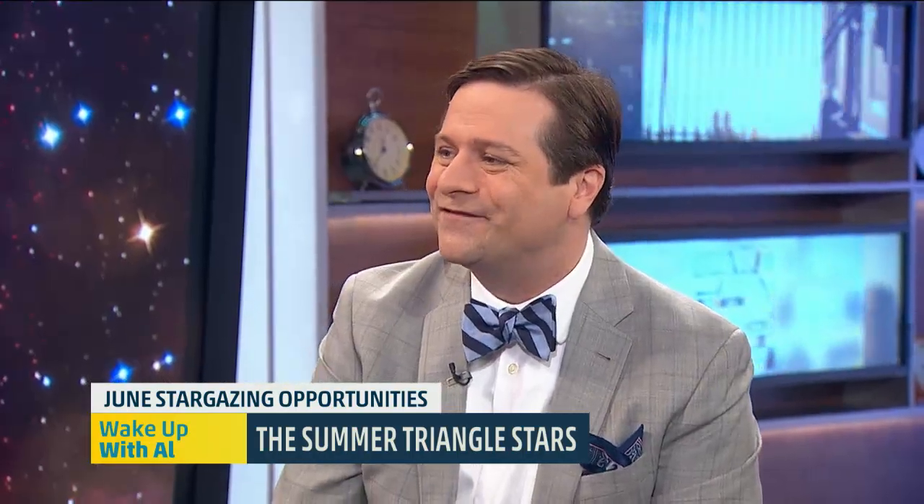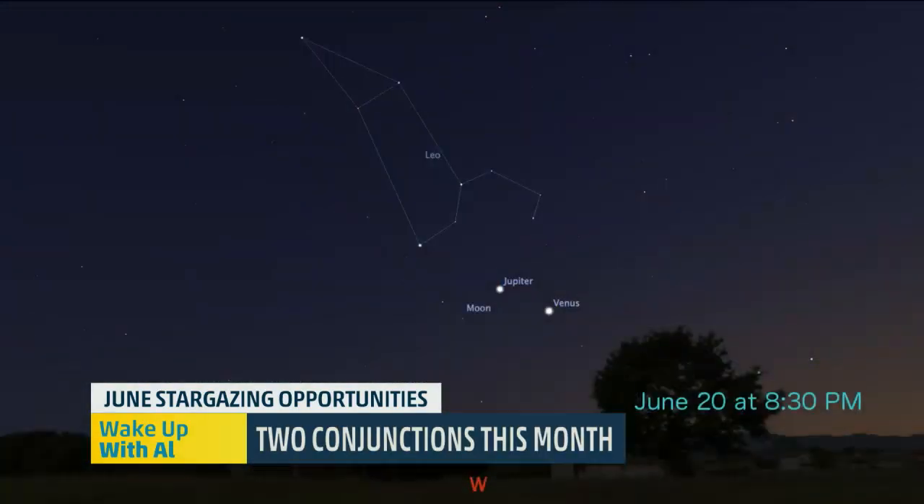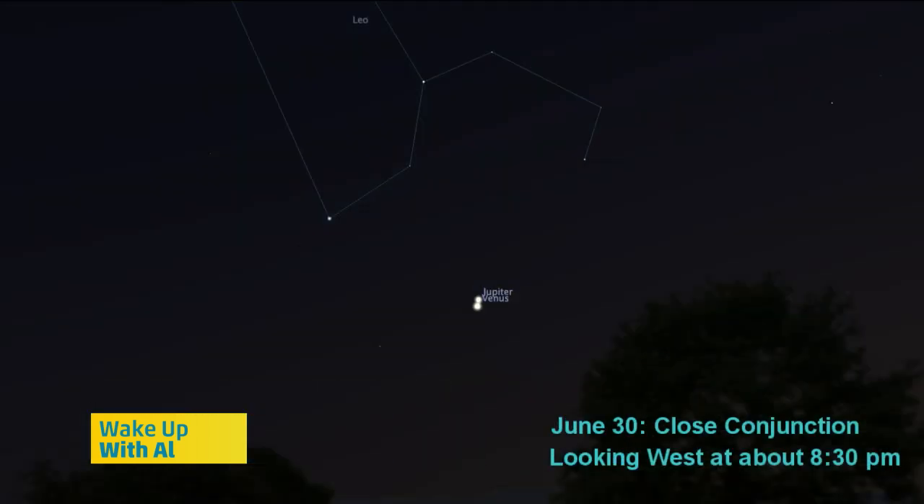What about the conjunction happening in late June? On June 20th, Venus, Jupiter, and the moon will be really close in the sky at sunset — look about 8:30 at night. As the month goes on, Jupiter and Venus will get closer and closer in the sky. Finally, on June 30th, a really tight conjunction of Venus and Jupiter will happen. They'll be so close in the sky, they'll look like one star.